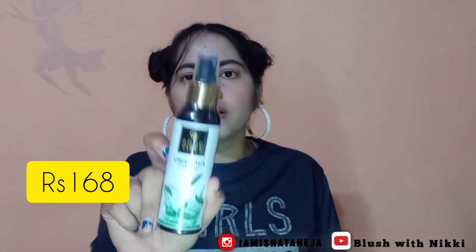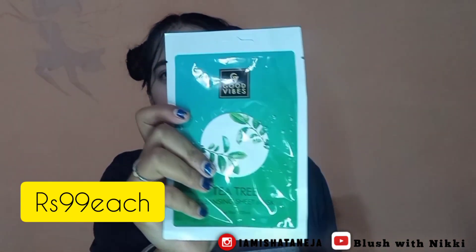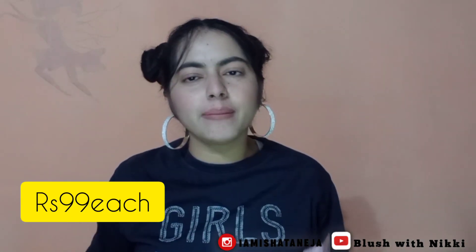Our next product is Good Wives Green Tea Glow Toner. I opened it a little earlier and used it before starting this video. I also took two sheet masks — one is Good Wives Tea Tree Cleaning Sheet Mask, and the second is Purple Keep Calm and Exfoliate charcoal sheet mask.